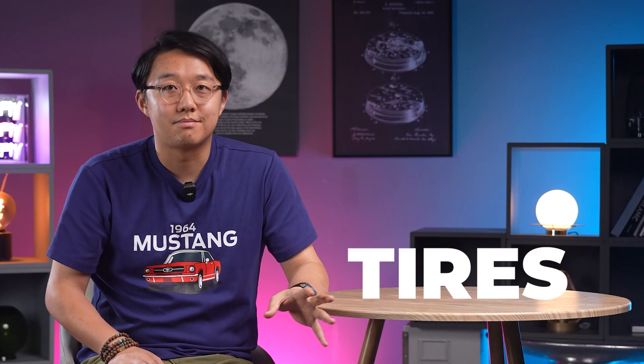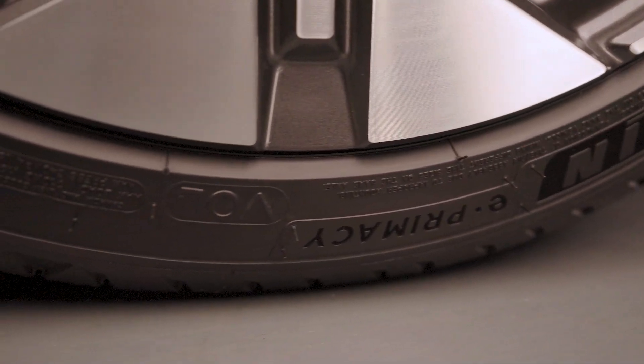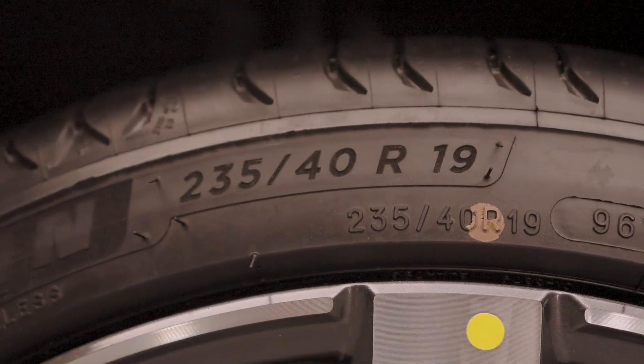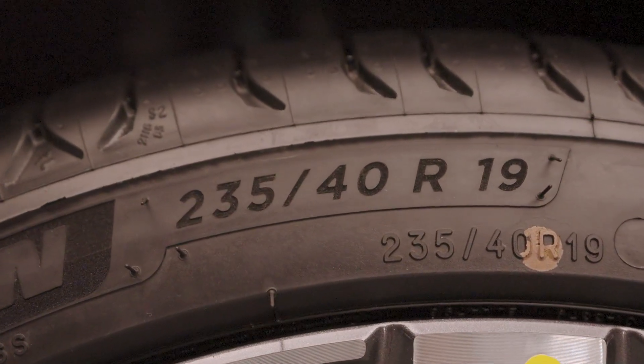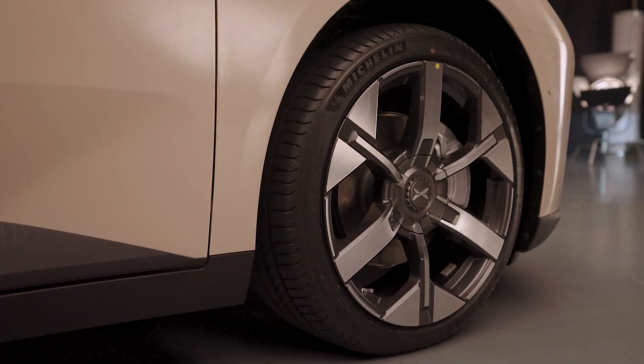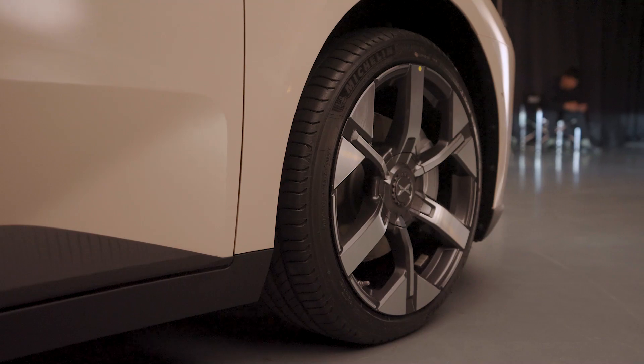Third, the tires. Although it uses similar Michelin E-Primacy tires as the base model of the NIO ES6, which are designed for efficiency rather than performance, the specs are quite aggressive — typically found on smaller sports cars. Additionally, the tire shoulders also look quite sporty.